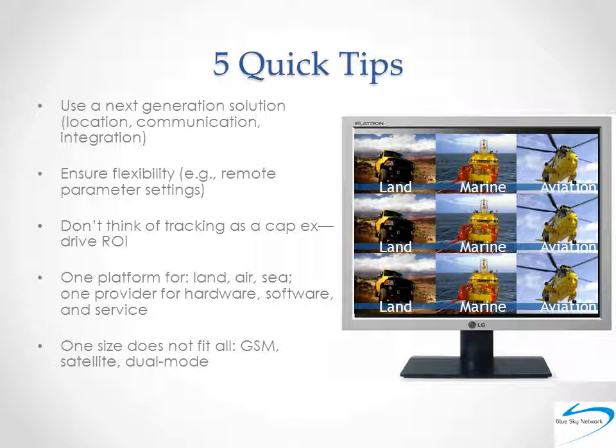We've covered the service, such as Iridium, the hardware, such as Blue Sky Network's dual-mode Hawkeye 5300, and the software, SkyRouter, for example. And knowing a bit about these three fundamentals is critical, but there's much more to consider when investing or reinvesting in a satellite tracking solution. It helps to keep it simple, so here are five tips or guidelines to keep in mind. First, make sure to use a next-generation solution — one that does more than just track, like the first generation of solutions did.